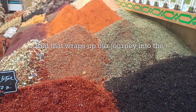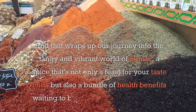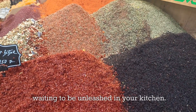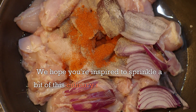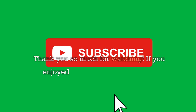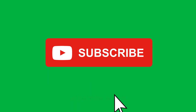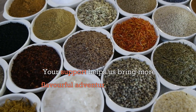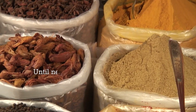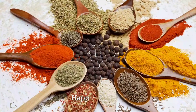And that wraps up our journey into the tangy and vibrant world of sumac — a spice that's not only a feast for your taste buds but also a bundle of health benefits waiting to be unleashed in your kitchen. We hope you're inspired to sprinkle a bit of this culinary magic into your next meal. Thank you so much for watching. If you enjoyed unraveling the secrets of sumac with us, don't forget to hit the subscribe button. Your support helps us bring more flavorful adventures and healthful insights straight to your screen. Until next time, keep savoring the rich tastes and stories behind the spices in your pantry. Happy cooking!